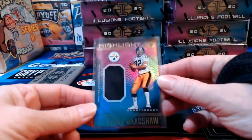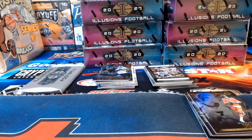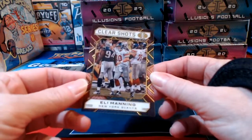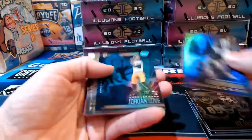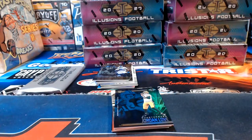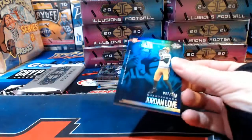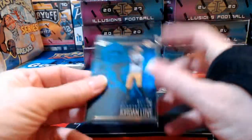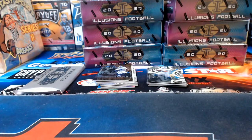Terry Bradshaw relic for my Pittsburgh Steelers — that's right, my Steelers getting busy with a relic. Clear Shots Eli Manning for the Giants acetate. A lot of Steelers players are in the COVID protocol this week ahead of playing the Bengals — Big Ben among them after Vance McDonald tested positive. Jordan Love numbered to 199 for the Green Bay Packers.